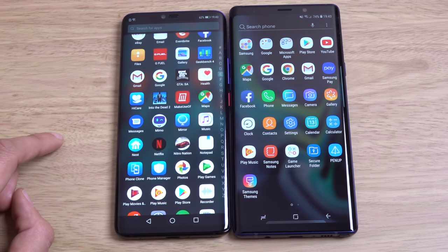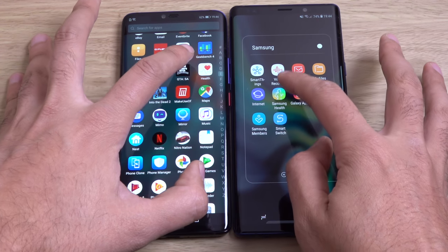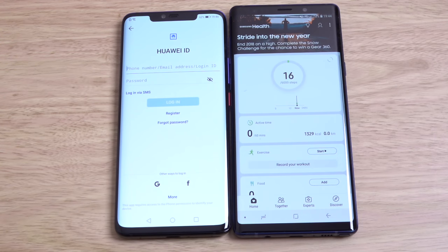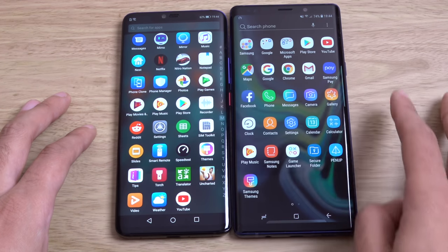I'm looking for the health app here — there we go, it's there. And let's go. So that was very close. I think Huawei got into it a little bit faster, but I think the UI is a little bit more advanced on the Note.